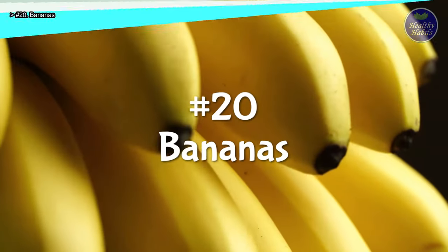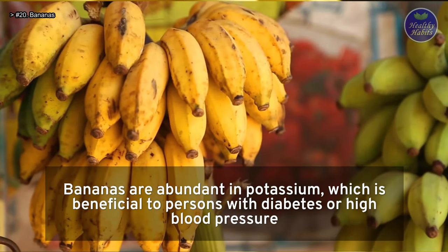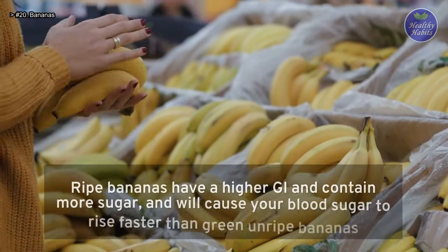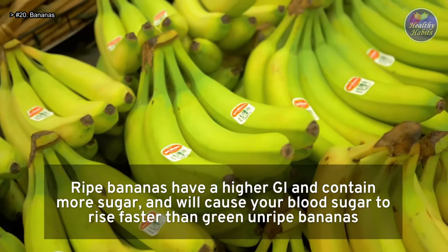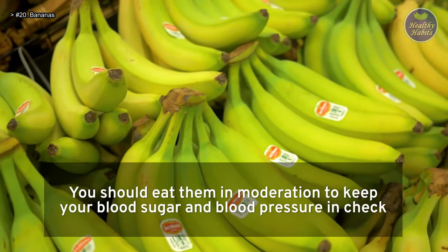Number 20: Bananas. Bananas are abundant in potassium, which is beneficial to persons with diabetes or high blood pressure. Furthermore, they contain a significant amount of vitamins and fiber. Ripe bananas have a higher GI and contain more sugar, and will cause your blood sugar to rise faster than green unripe bananas. You should eat them in moderation to keep your blood sugar and blood pressure in check.